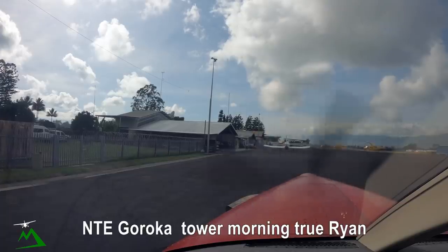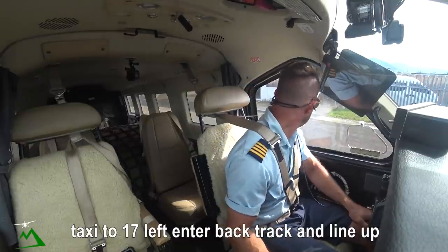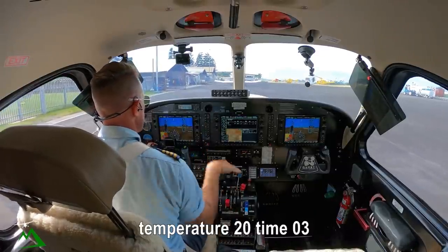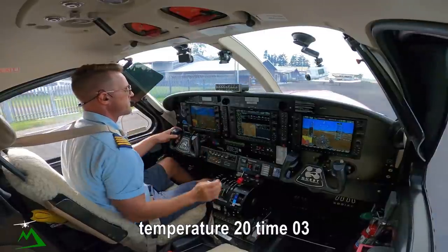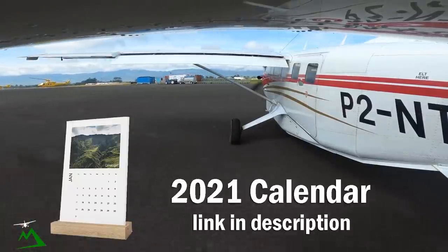Combe Tango Echo, group down, morning to Ryan, taxi to runway one-seven left and backtrack. Wind light and variable, QNH 1019, time 03. Morning Roland, 1019, quick backtrack, line up one-seven left, November Tango Echo.